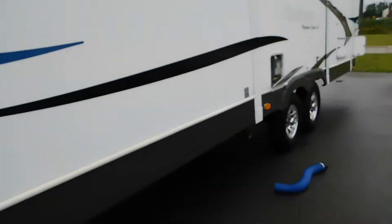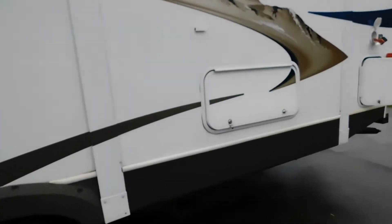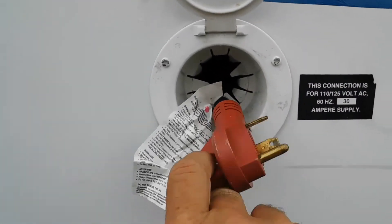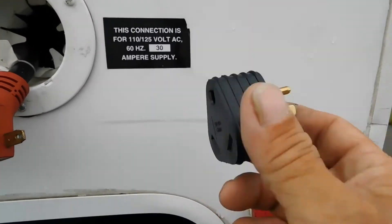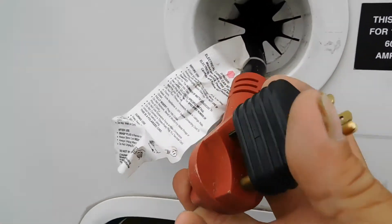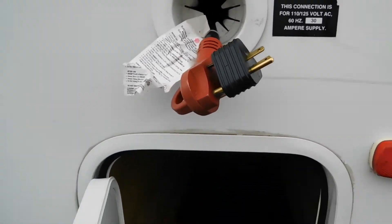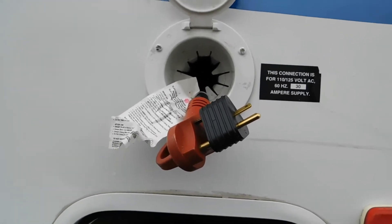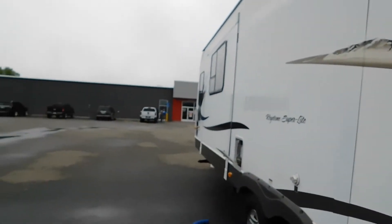Now we're going to hook up water and electricity — electricity first. At the back of your unit on the off-campsite side, conveniently stored inside is your 30-amp power plug. In your convenience pack, should you need to hook up to 110, you do have a 110 amperage reducer — simply snap it on and plug into 110. Once your power is hooked up, next you'll hook up your water.